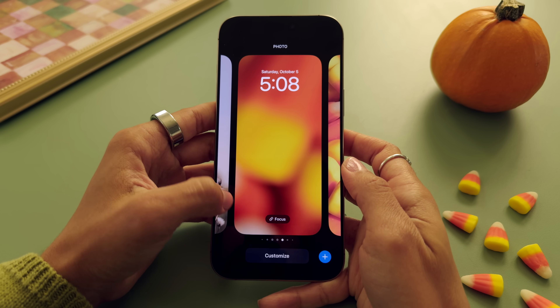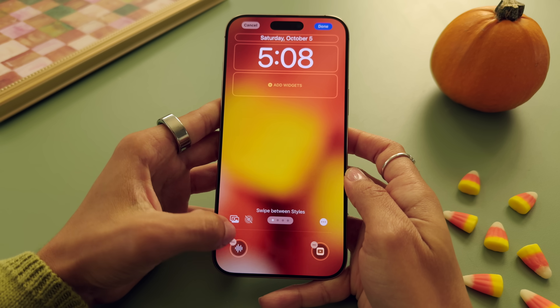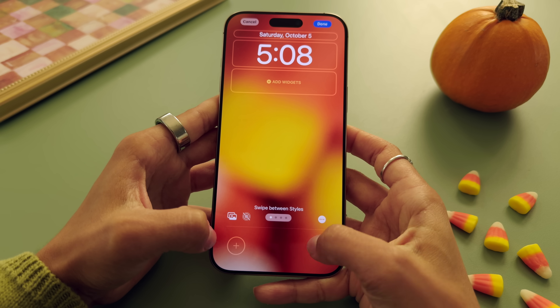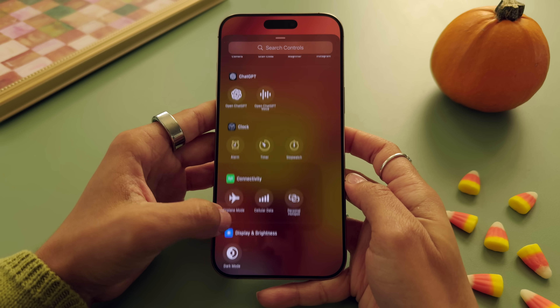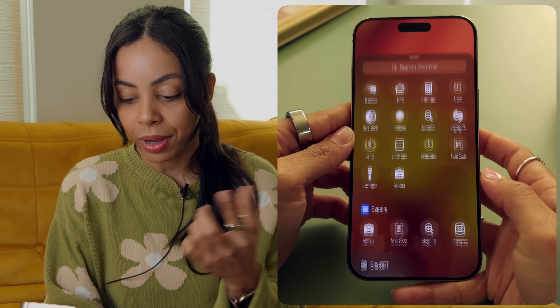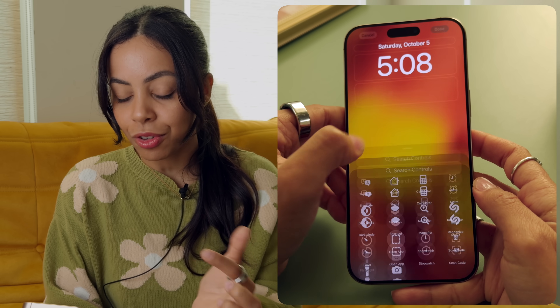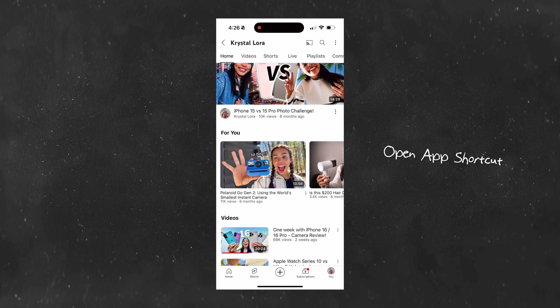In this wallpaper here, if you go to customize lock screen, usually it's flashlight and camera on the bottom, but you can swap these out for whatever you want. There is a very long list of things you can add. One of my favorite things I've been adding is the voice memo. You can also add an open app shortcut, so now we have that ready to go. If you long press on that control, it'll just open up YouTube right away.